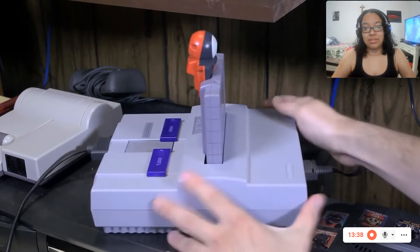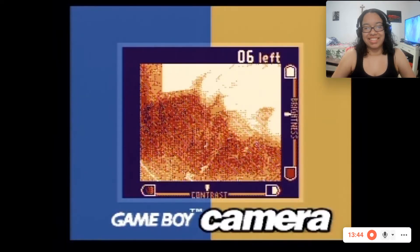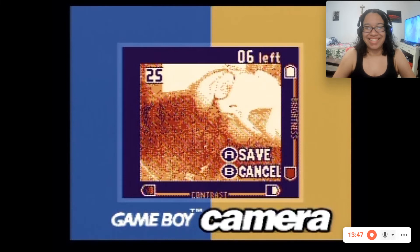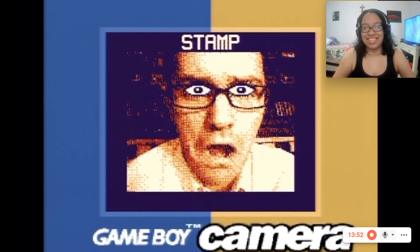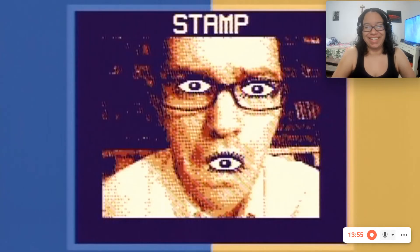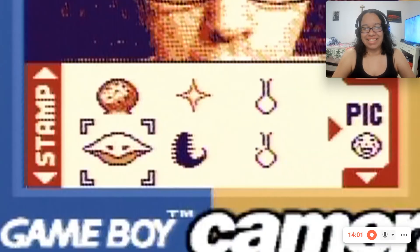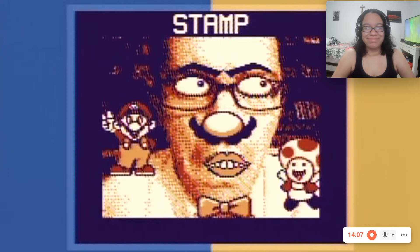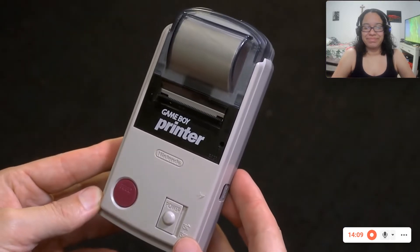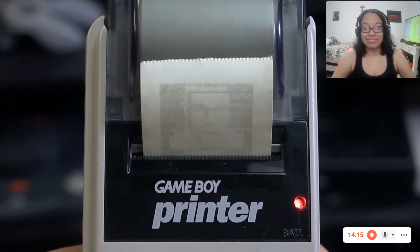But if you want to take a picture of yourself, you have to turn the Super Nintendo around. I can decorate my face. Now this is too much fun. Also, there is the Game Boy Printer. So if you want to print the pictures, yeah, that can happen. Very nice. Wow.